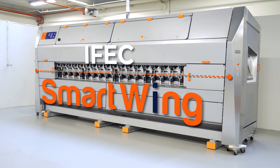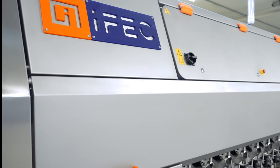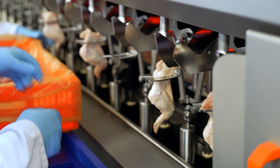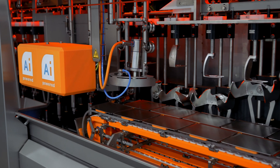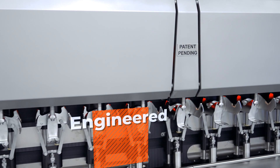Introducing the new IFEX SmartWing, the latest innovation in poultry processing designed to deliver unparalleled efficiency and precision for your operations. With cutting-edge technology and AI-powered software, the SmartWing is here to revolutionize the way you process chicken wings.